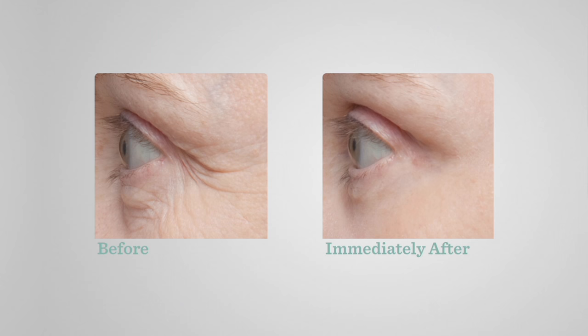Check this out — look at the before. Look at the amount of aging this woman has on her face around her eye area. This is immediately after. It looks like mother-daughter or mother-granddaughter. This is decades younger.